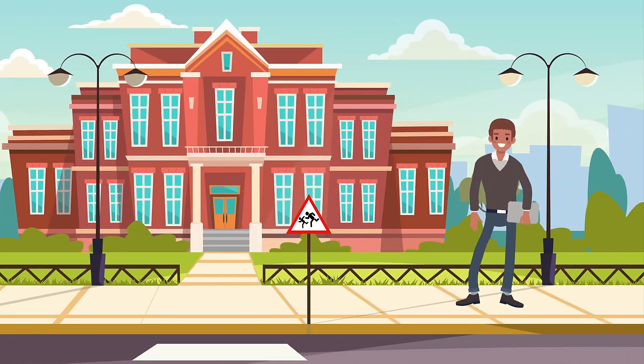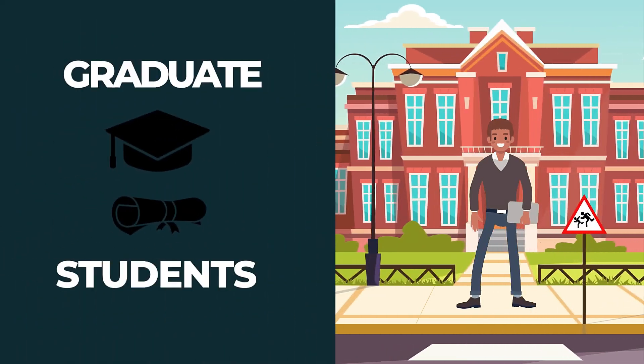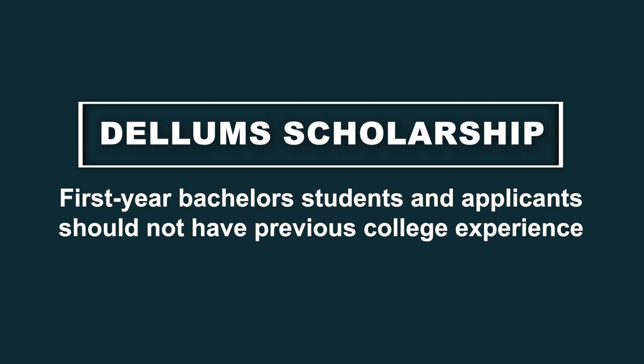For the SMART scholarship, you must be enrolled in a regionally accredited U.S. college or university unless you are a graduate student. Graduate students need to be enrolled in college or university by the program's start date. The Dellums scholarship is for first-year bachelor's students and applicants should not have previous college experience.